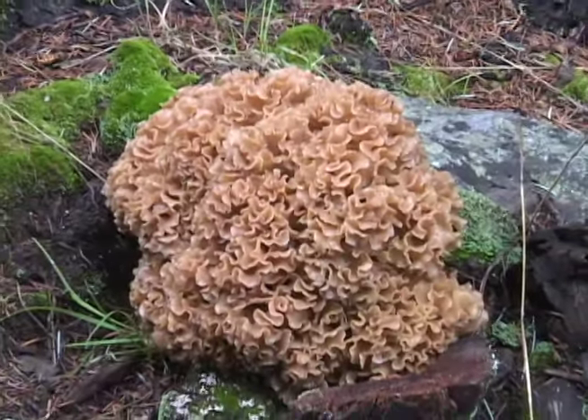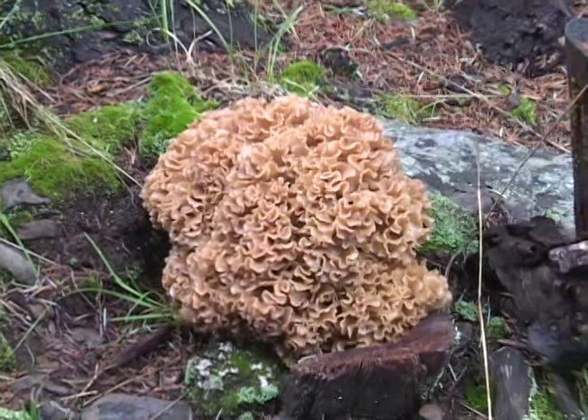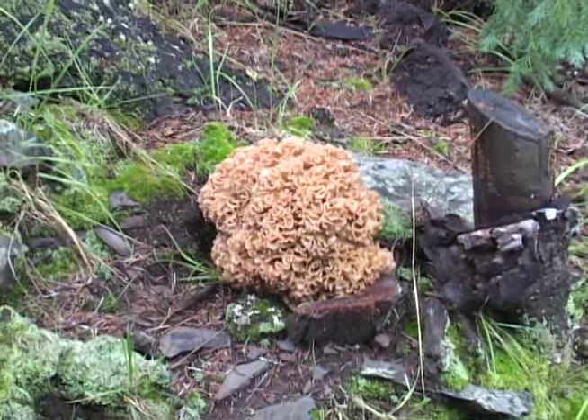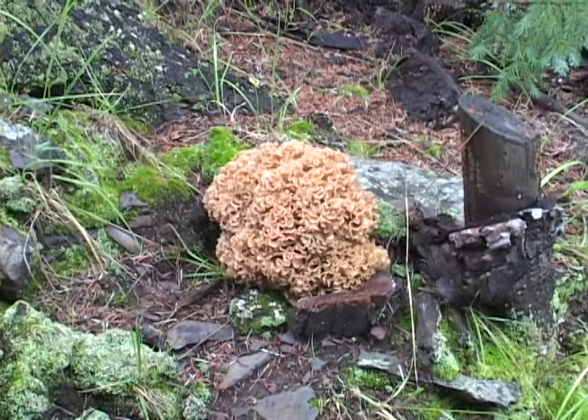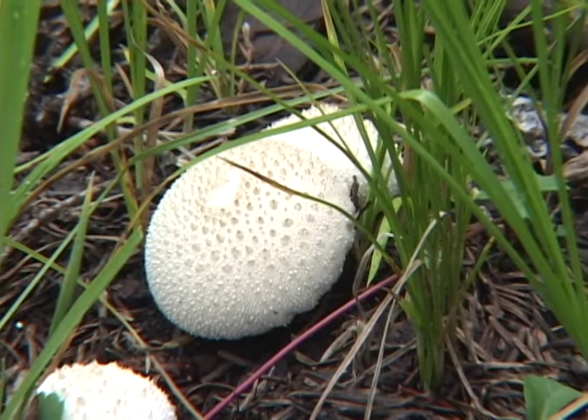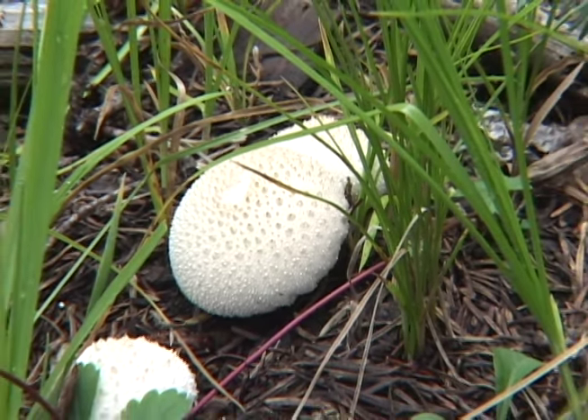The brain-like cauliflower mushroom, Sparassis crispa, grows on wood and can be found on stumps, or at the bases of conifers, commonly on spruce and pine, but occasionally on aspens as well.